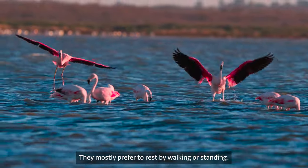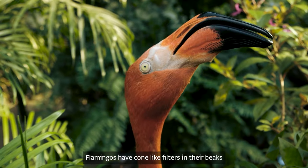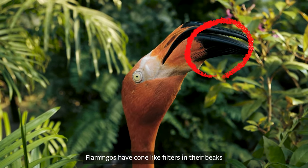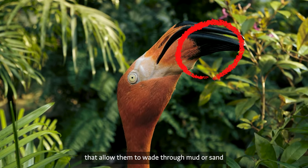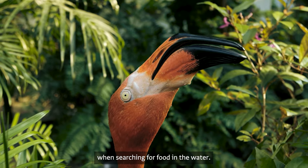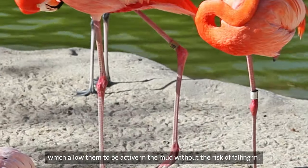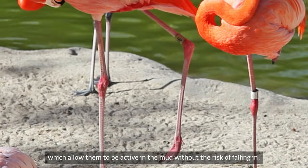They mostly prefer to rest by walking or standing. Flamingos have comb-like filters in their beaks that allow them to wade through mud or sand when searching for food in the water. They also have webbed feet, which allow them to be active in the mud without the risk of falling in.